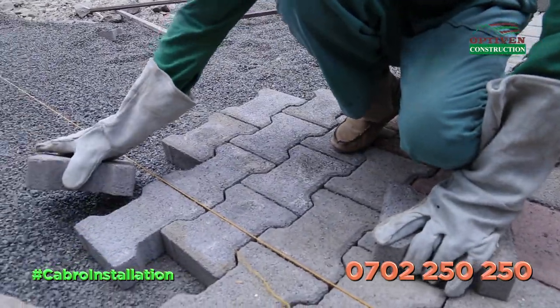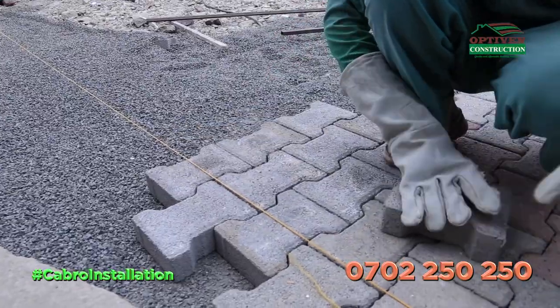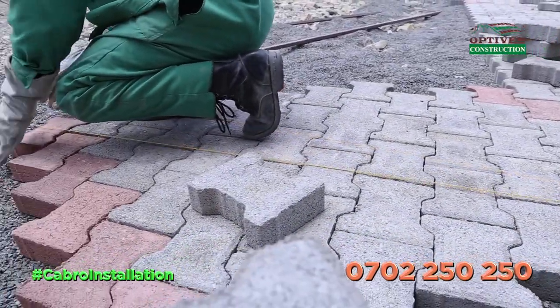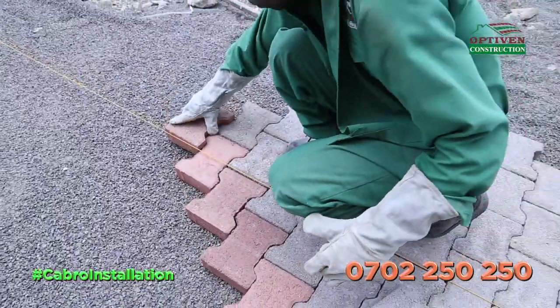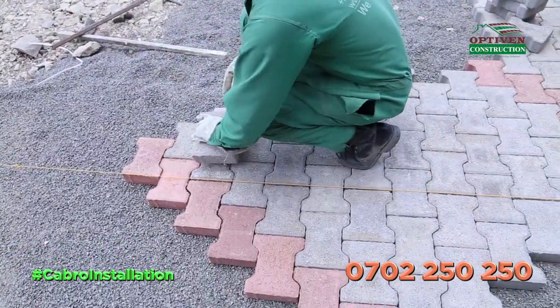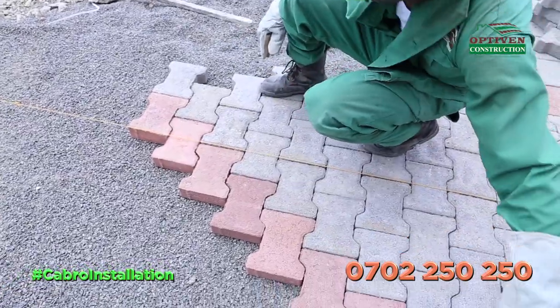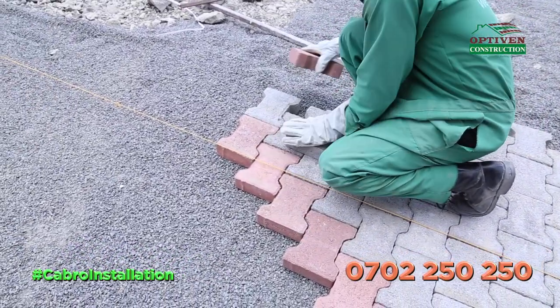Our client decided to pick on the double T — it is a very nice design, this is how it looks like. He was able to choose two colors and did a very good match, which you can also try. It will really give you a very beautiful pavement. So we have the gray color and the red color giving you a very nice pavement.